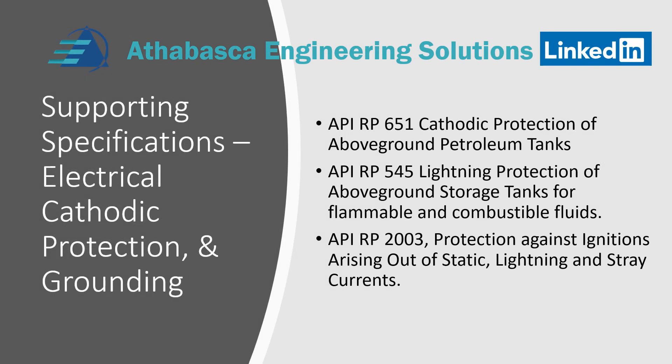These specs are sometimes classified as electrical specs, but they really deal with cathodic protection and grounding systems for tanks. No matter what type of tank you use, these specs are relevant and are all considered recommended practices to supplement the client's specifications. RP 651 covers cathodic protection of above-ground tanks. RP 545 is for lightning protection. And RP 2003 addresses fire protection against ignitions arising out of static electricity — which could be from loading, lightning, and stray or impressed currents in the ground.